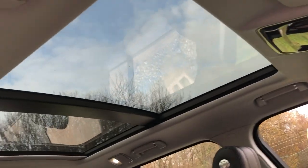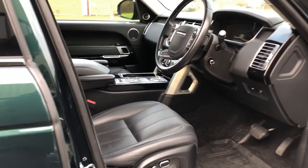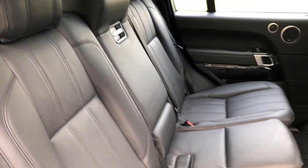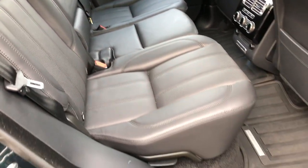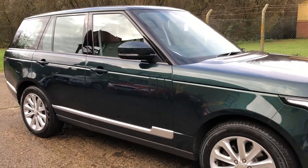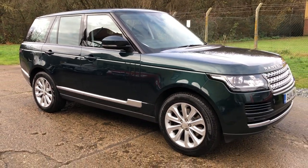We've got the opening panoramic roof with a sunshade that comes across. And there are your rear seats. The car is in lovely, lovely condition. Full details and specification are available on the website — please let us know if you've got any questions or if you'd like to come and see this lovely car. Thank you very much for watching.